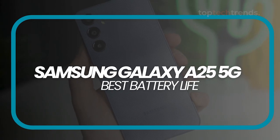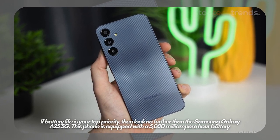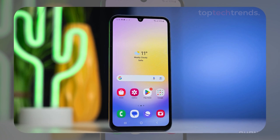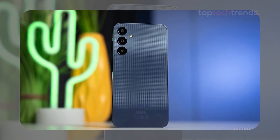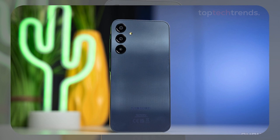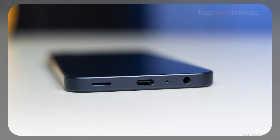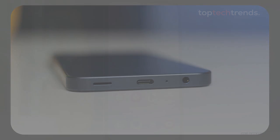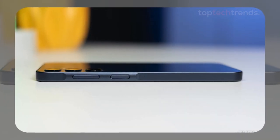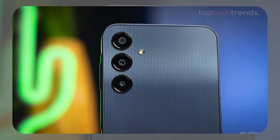Number three: Samsung Galaxy A25 5G — best battery life. If battery life is your top priority, look no further than the Samsung Galaxy A25 5G. This phone is equipped with a 5,000 mAh battery that easily lasts through a full day of classes, study sessions, and a bit of gaming on the side. And with 25W fast charging, you can quickly top up when you need it. The A25's 6.5-inch AMOLED display with a 120Hz refresh rate is perfect for smooth scrolling and vivid visuals. The camera setup is decent, with a 50-megapixel main camera that does a good job in most lighting conditions. However, the Exynos 1280 processor might struggle a bit with more demanding tasks, so keep that in mind if you're planning to push your phone to its limits. Overall, the Galaxy A25 is all about giving you a long-lasting, reliable experience without skimping on the essentials.